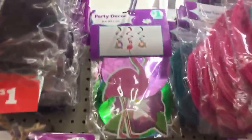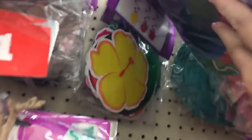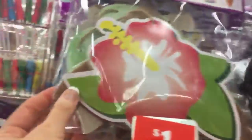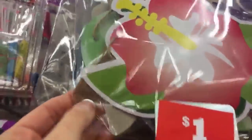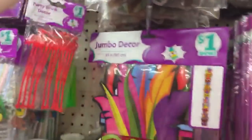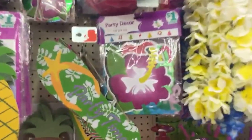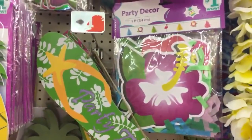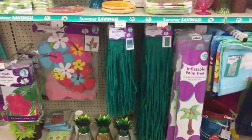And then we have some one-dollar hanging decor up here with flamingos and hibiscus. Oh look at this little one — it has a cute little burlap banner. I love that we can come here and find things to decorate for just a dollar. If you want to put together a tropical or luau-themed party, you can do it without spending too much.